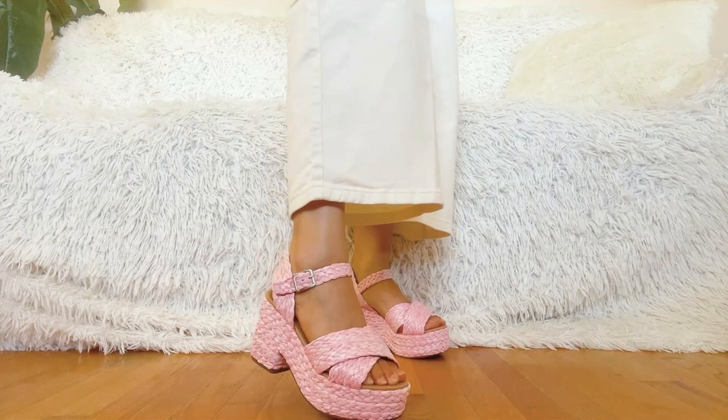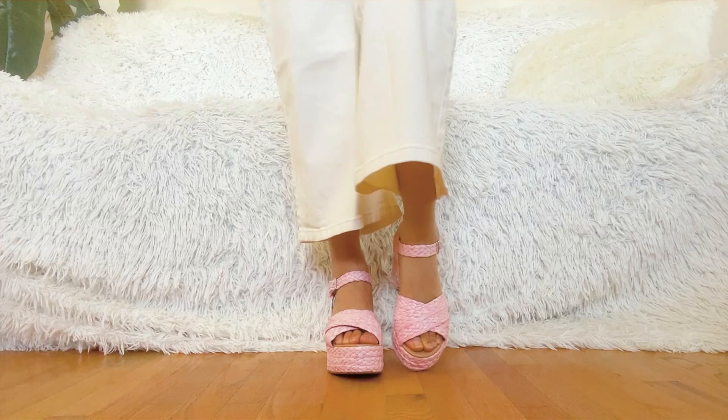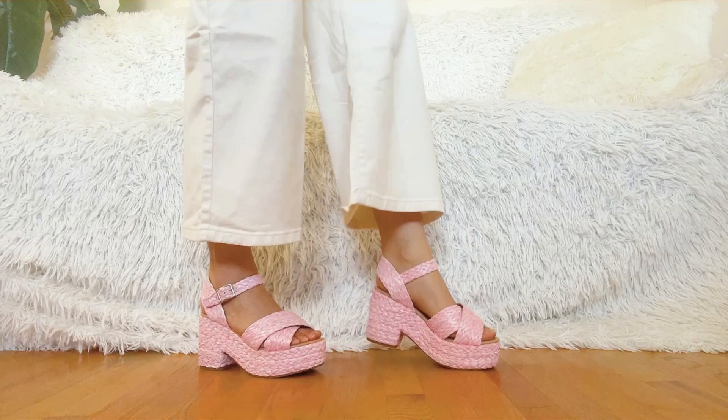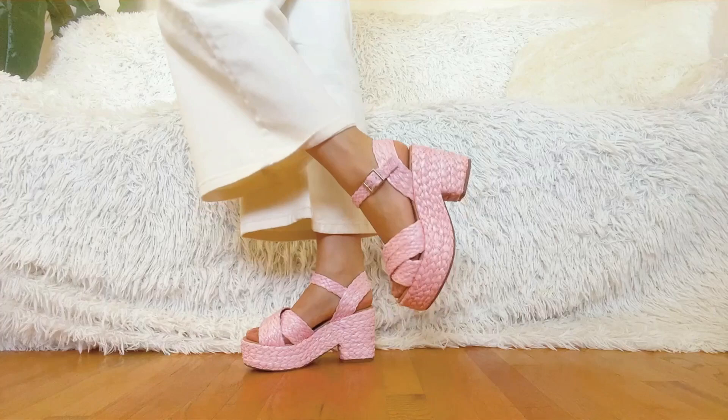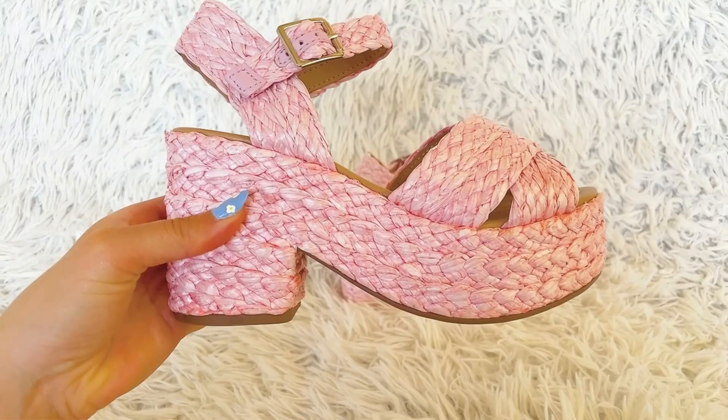Speaking of shoes, the last item in this haul is a really pretty pink pair of shoes. I got these pink sandals to pair with all the pink summery looks I'm going to be wearing this season. I like that they have a thick heel, which means I'm less likely to fall over since I'm not great at walking in heels. They're really pretty and I love the color — I would definitely recommend.